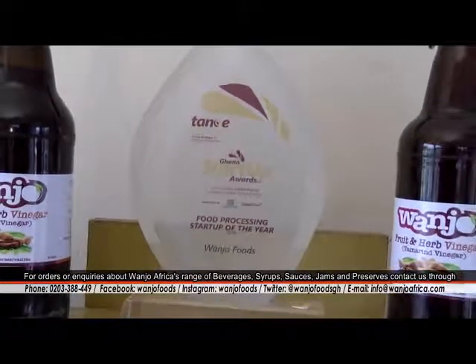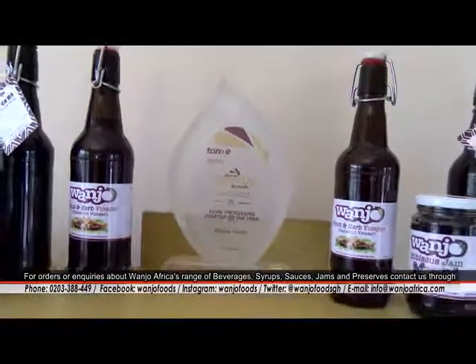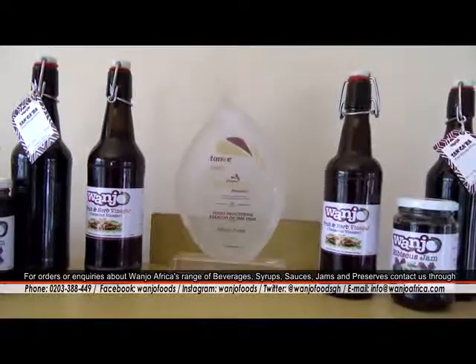Wanjo Foods is a food processing and packaging company that repackages our indigenous crops across the continent. Currently we are using hibiscus and tamarind, and we are looking to explore baobab as well. What's unique about Wanjo is the fact that when we take one raw material, we try to see how many different products we can get out of it.